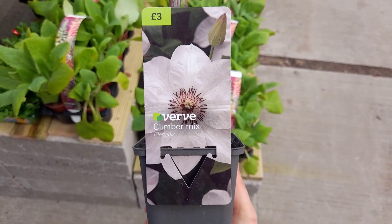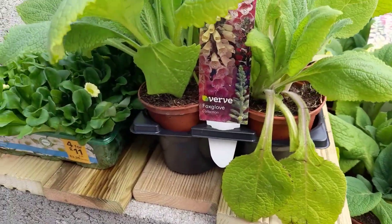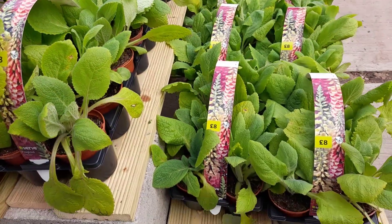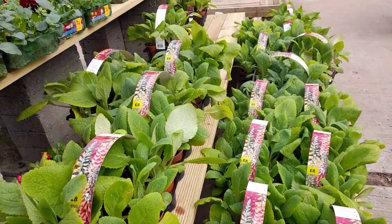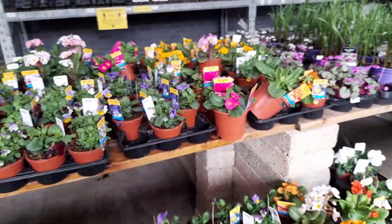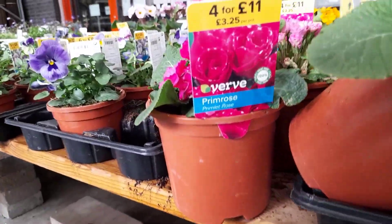And then suddenly I found this random clematis, which was by itself. And here are some quite established foxgloves. And here are loads of bedding plants - and that's primrose, £3.25 per pot.